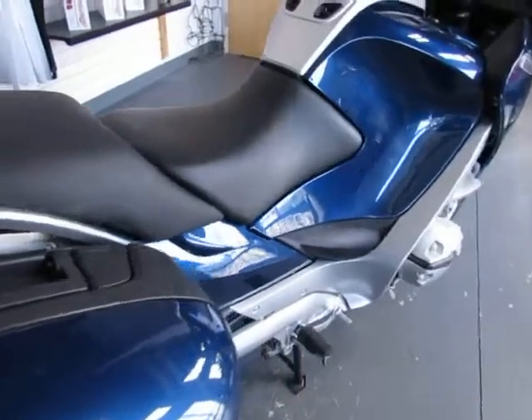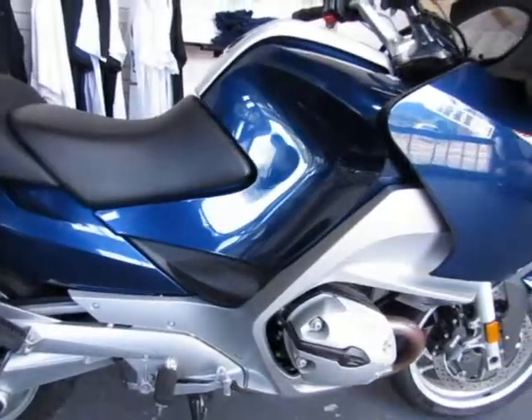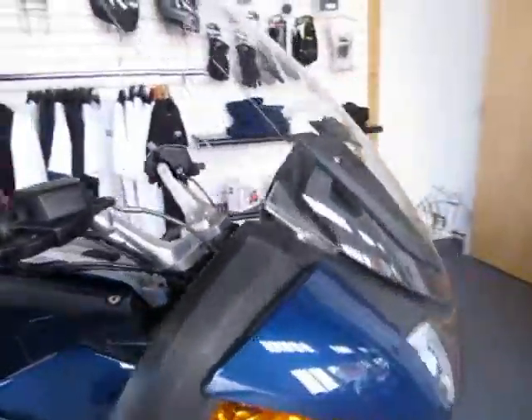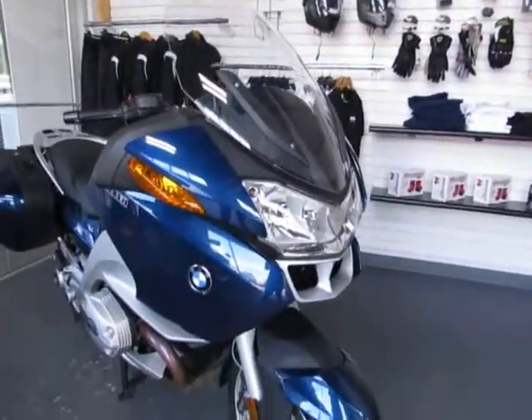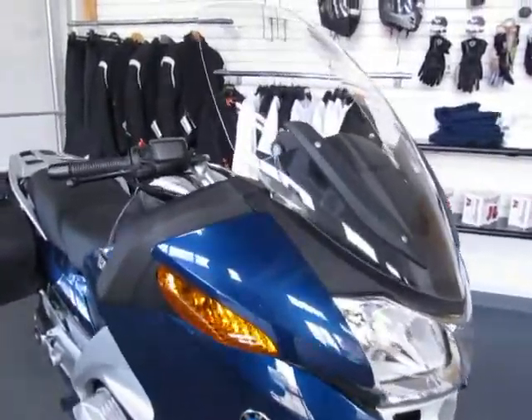The accessories on this 07 RT include fire risers. The hard side-case luggage is an option from BMW that came on this model. It also includes heated seats, heated grips, cruise control, ABS, and the onboard computer.